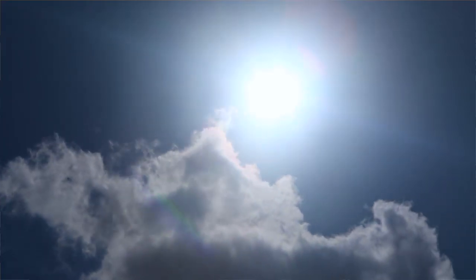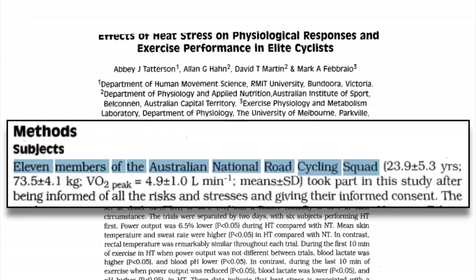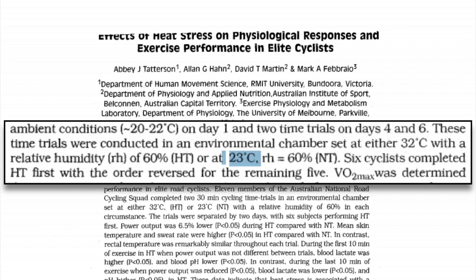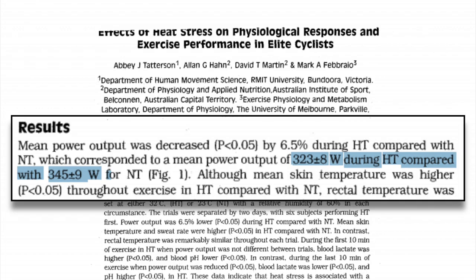I do my best to get to all the questions in the comments. Let's start the video off by talking about what kind of effect riding in high temperatures has on your body. I'm sure we've all felt a loss of performance when riding in the heat, but exactly how much of a loss are we talking about? In this study on the effects of heat stress on exercise performance in elite cyclists, they took 11 cyclists from the Australian national team and had them complete time trials at 32 and 23 degrees Celsius, or 90 and 73 degrees Fahrenheit respectively. What they found was that mean power decreased by 6.5% when subjects rode in the heat — a 22 watt decrease in 30 minute power.